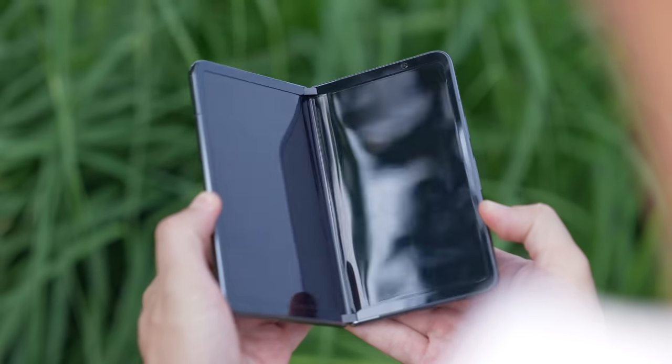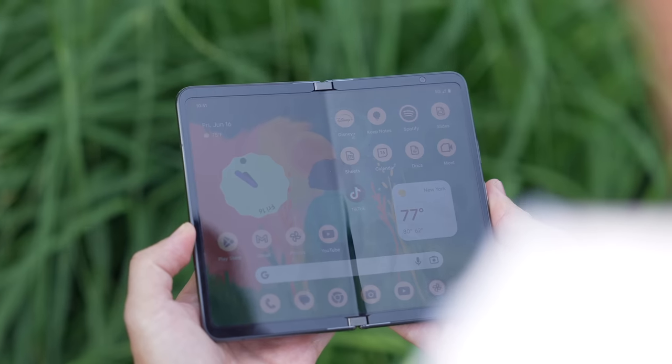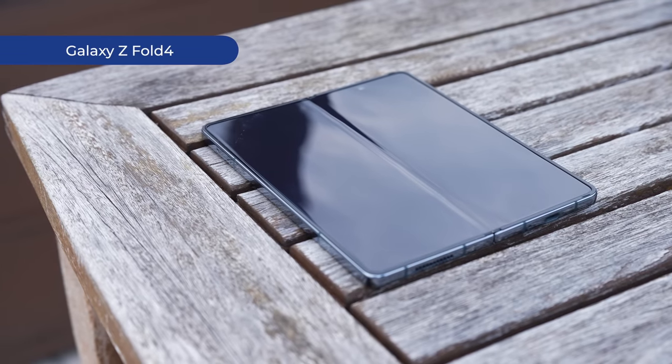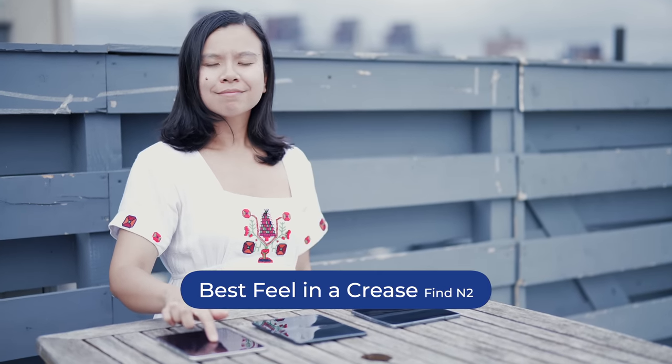Let's talk about the screen and the crease. Something about opening up the phone, especially outdoors, gives off a cheap feeling — and surprisingly, many other reviews echoed this sentiment. It's also not bright enough, even if on paper it should be. I struggled to see the display on a bright sunny day out taking photos at New York's Little Island. As for the crease, it's a little bit wider but definitely not as deep as the Galaxy Z Fold 4. A blind test confirmed the Fold 4 has the deepest crease, the Find N2 has the best feel, and the Pixel Fold sits right in the middle.